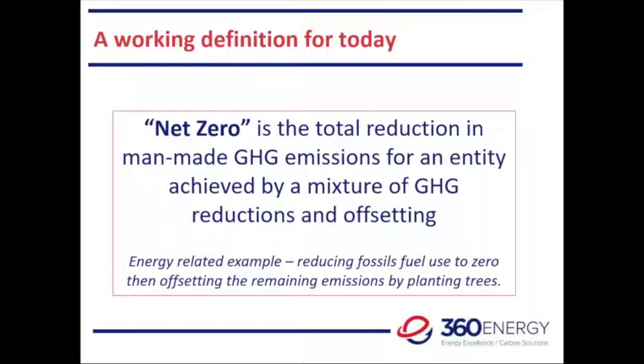We can't necessarily reduce every GHG emission, so we have to balance that off with offsetting. A simplified energy-related example: we would reduce fossil fuel use to zero as much as we could, and for remaining emissions we would look at planting trees — but that's not just throwing a few trees in the ground; that has to be a properly structured carbon offset.